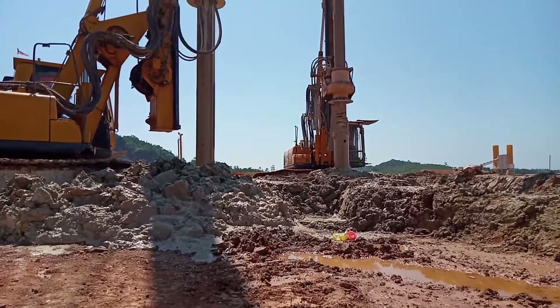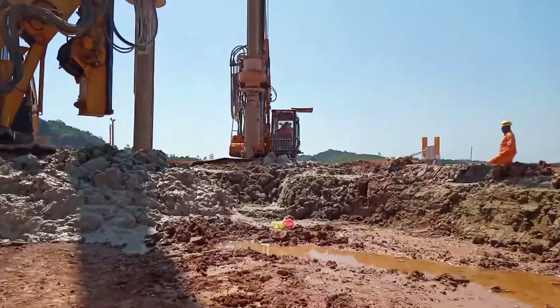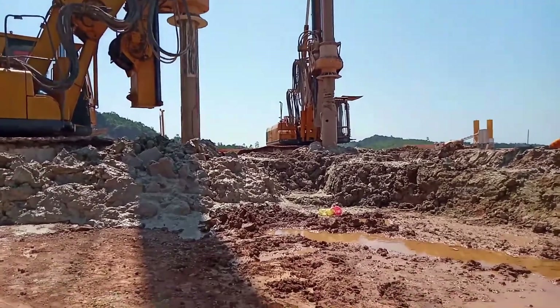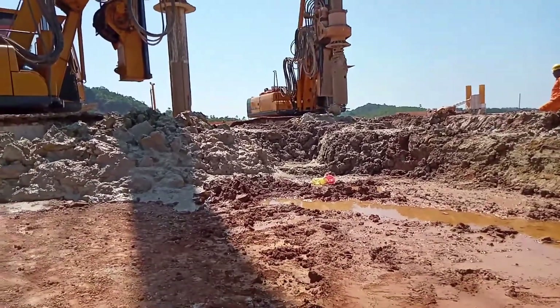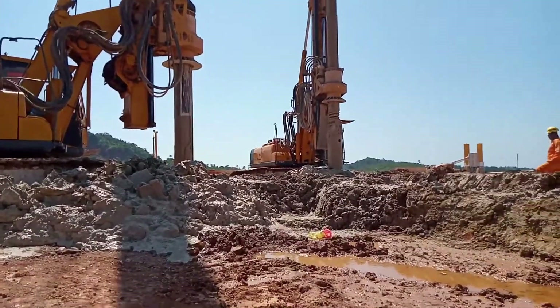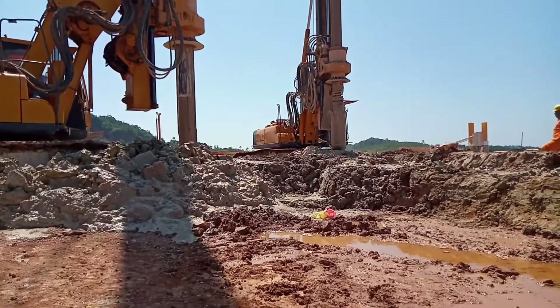XCMG XR150DII. The XCMG XR150DII is a stunning fusion of cutting-edge technology, remarkable construction prowess, and remarkable pile-driving might. This machine stands out not only for its sleek and modern design but also for the advanced engineering that propels it forward. It's a significant leap in the realm of rock drilling, delivering unmatched precision and efficiency.